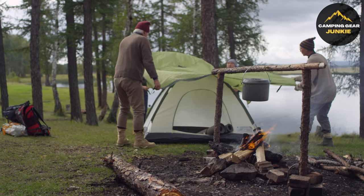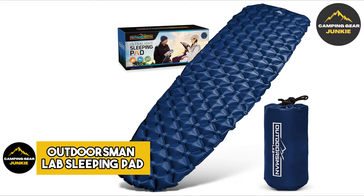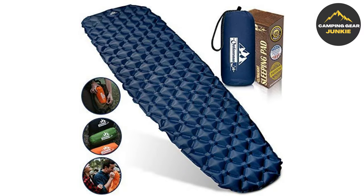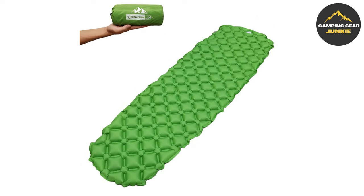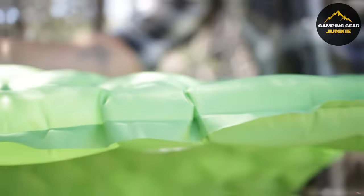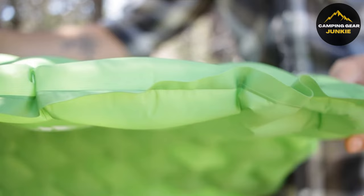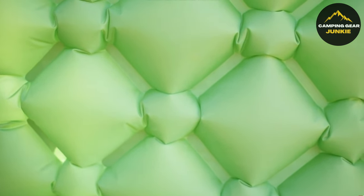Beginning our adventure, we first discover the elevated comfort of camping with the Outdoorsman Lab sleeping pad. Uniquely crafted to offer excellent insulation, this sleeping pad ensures a good night's sleep, free from the discomfort of rough terrains. Boasting an innovative 2-inch thick ultralight design, the pad features individual yet interconnected air cells that adjust to the shape of your body for optimal comfort and warmth.